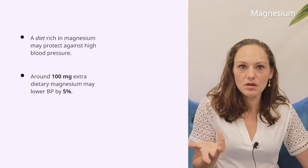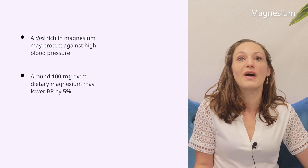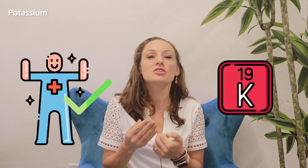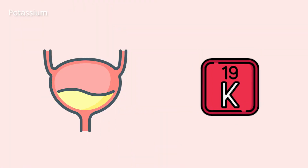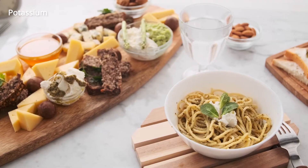Around 100 mg of extra dietary magnesium can lower blood pressure by about 5%. Potassium may be the best known supplement for lowering blood pressure, and it works. It works by encouraging your body to remove sodium through your urine, thereby helping your blood vessels relax. And while it's helpful for nearly everyone to eat potassium-rich foods, it's mostly helpful to counteract a high-salt or sodium diet.